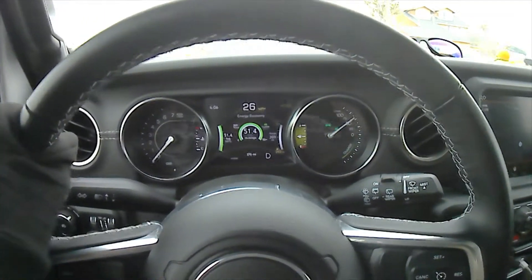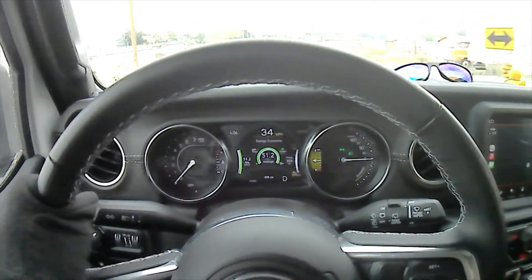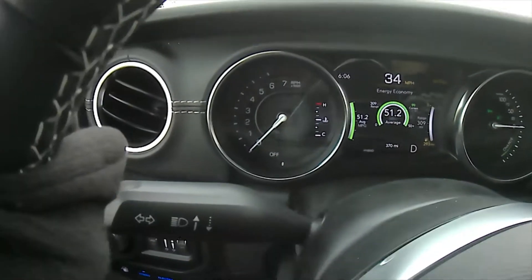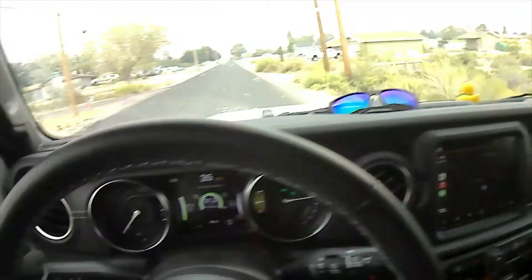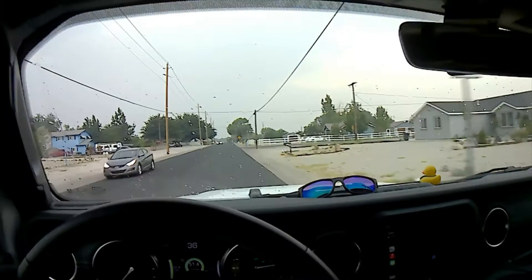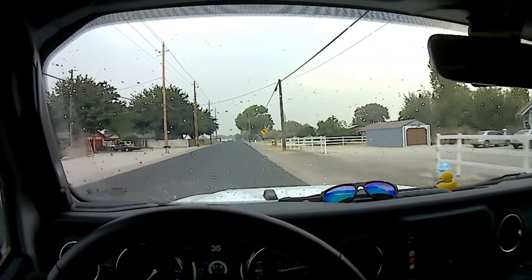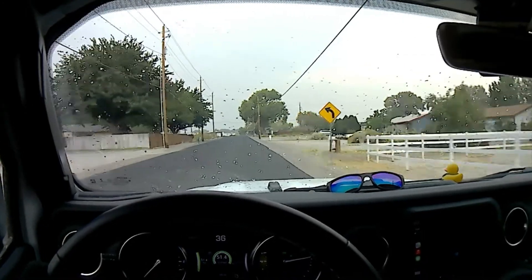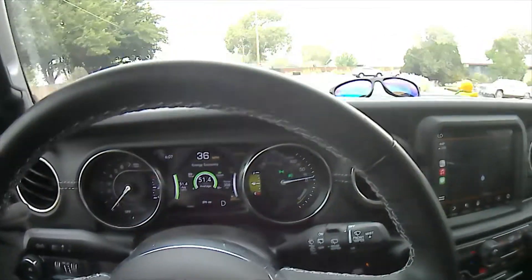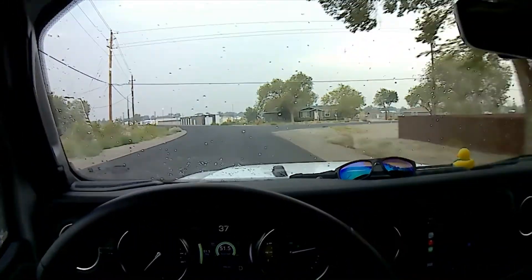Right now I'm just in hybrid mode — you don't even hear the gas engine at all, zero RPMs, and we're just cruising along in battery-only mode. That's quite cool because I've never experienced that before. No engine is driving me right now.